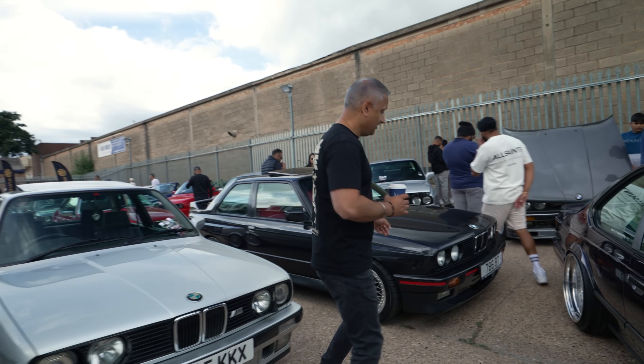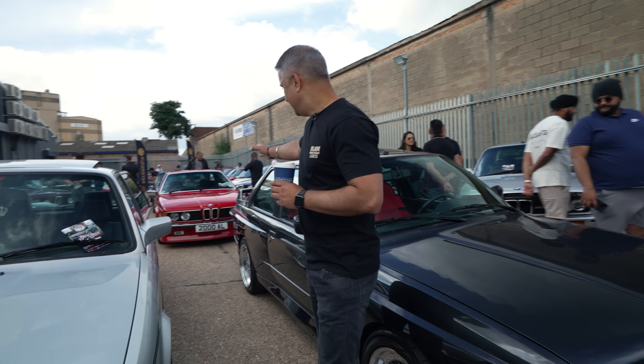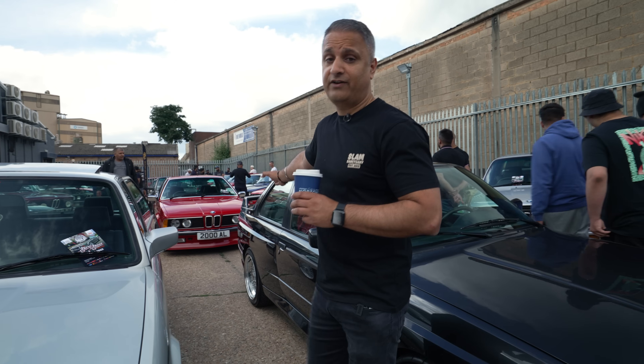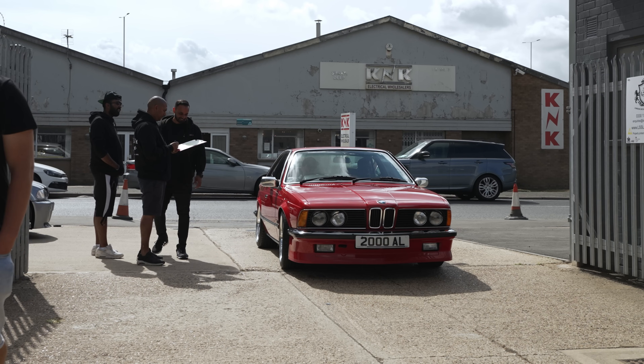Check out this lovely E30 M3, but you know what — just look at that E24 635 CSI. Now that belongs to a good friend of mine; he's actually the guru of E24 6 Series sharks. So let's get Cos on the channel.